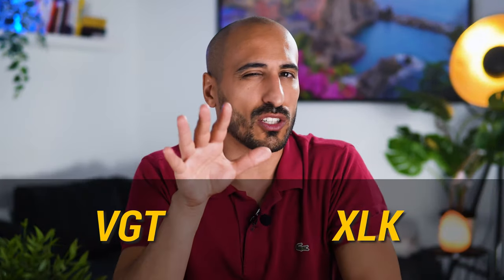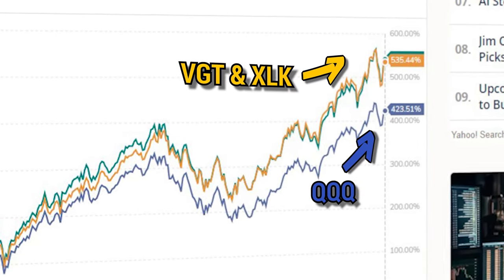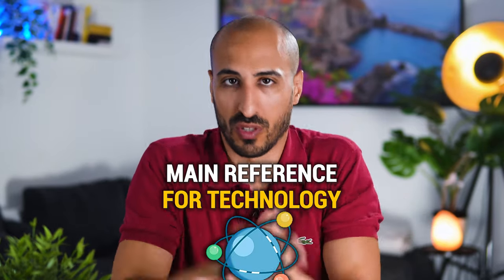Today we're going to compare VGT and XLK, probably the two best technology ETFs around. These two monsters achieved better returns than QQQ in the last 10 years and positioned themselves as the main reference for investors focused on technology.